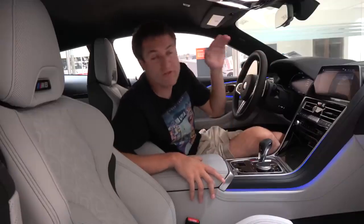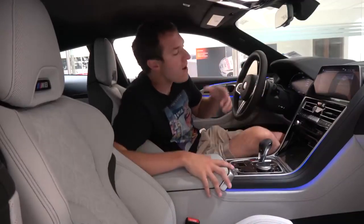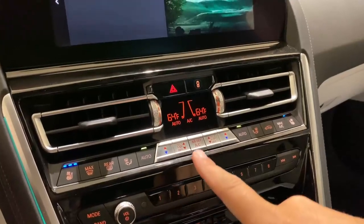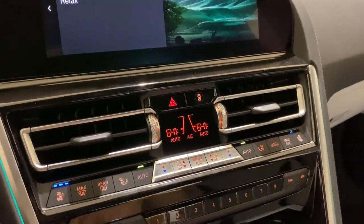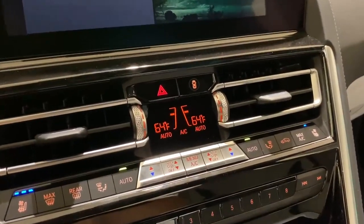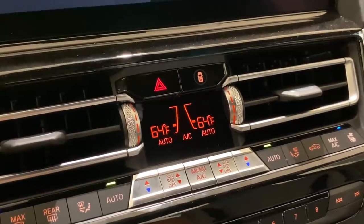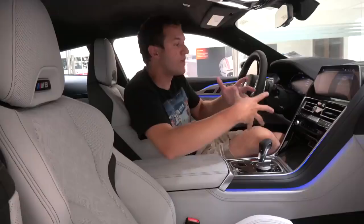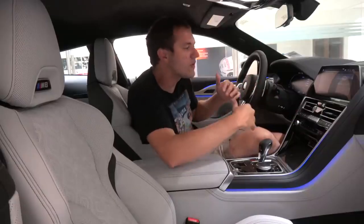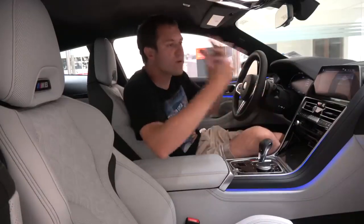Even more amazing is what happens to the climate control in vitalize mode. I thought it would just blow cold air at you, but it's actually increasing and decreasing the fan speed constantly — blowing a puff of air at you, then going back down, then raising fan speed again. It's trying to vitalize you by basically blowing spurts of air on you, automatically increasing and decreasing the amount of air to create those spurts instead of one steady stream. Very unusual.